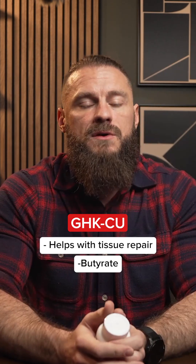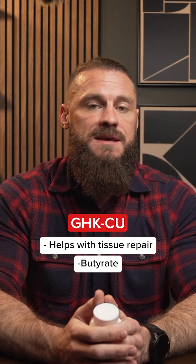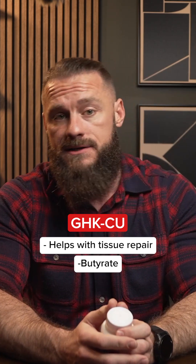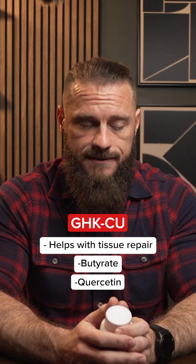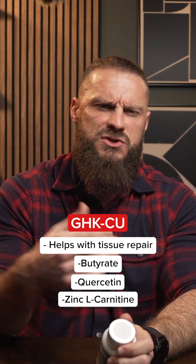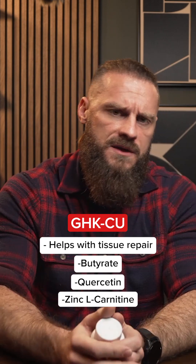It also has butyrate, which is great fuel for some of the bacteria in your colon. It has one of my favorite mast cell stabilizers and immune balancers, quercetin. And last but not least, zinc L-carnosine, which helps soothe the stomach lining and repair the upper GI.